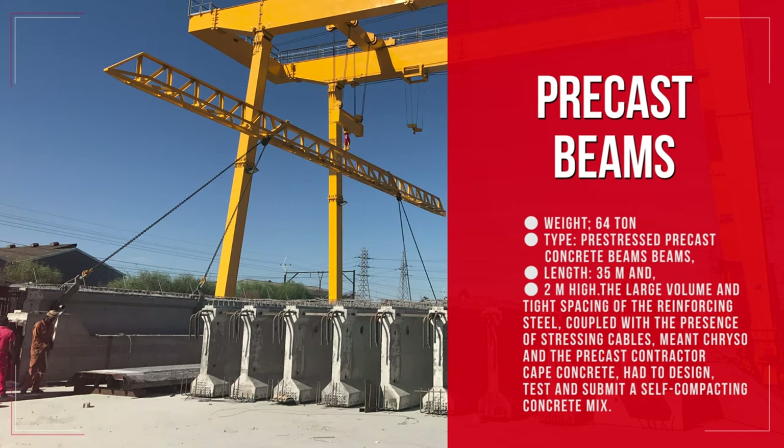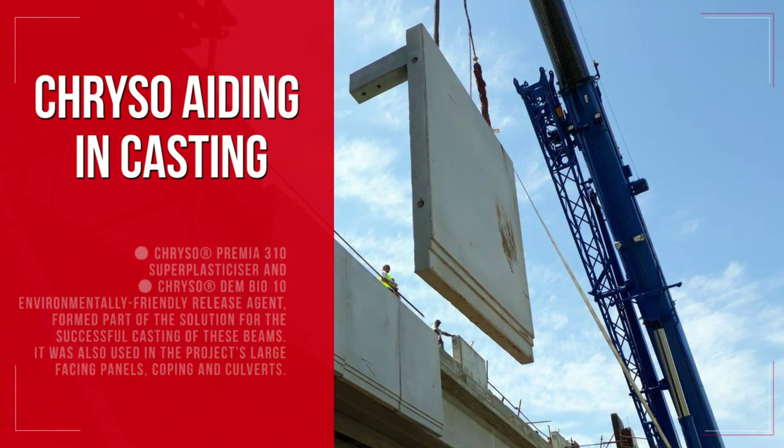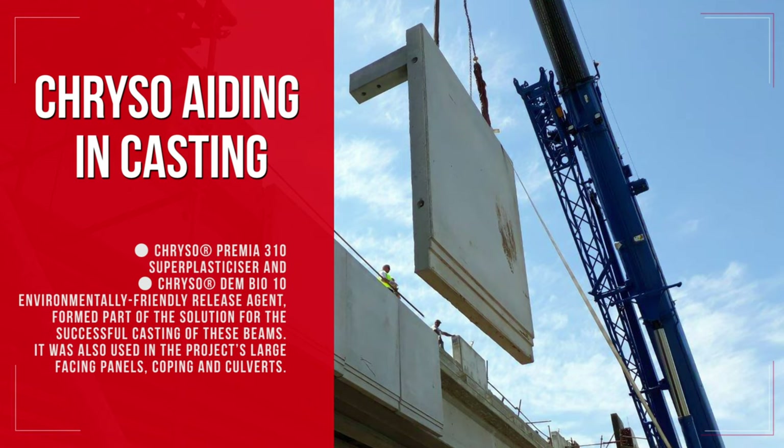The beams measured 2 meters high. The large volume and tight spacing of the reinforcing steel, coupled with the presence of stressing cables, meant Creso and the precast contractor, Cape Concrete, had to design, test and submit a self-compacting concrete mix. Creso Premia 310 Superplasticizer and Creso Dem Bio 10 Environmentally Friendly Release Agent formed part of the solution for the successful casting of these beams.